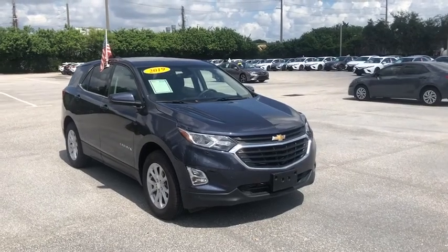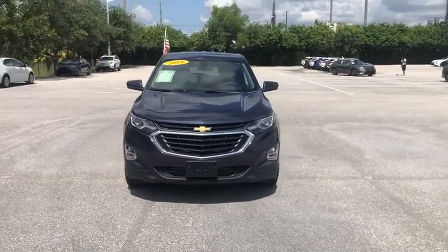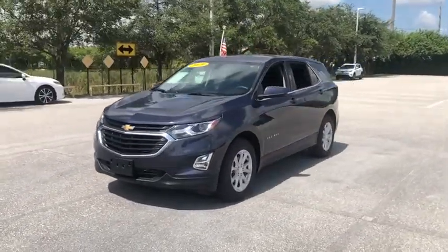Take a ride in a 2019 Chevrolet Equinox. Fuel efficiency, safety, and value equals the Chevy Equinox. This vehicle has less than 45,000 miles.